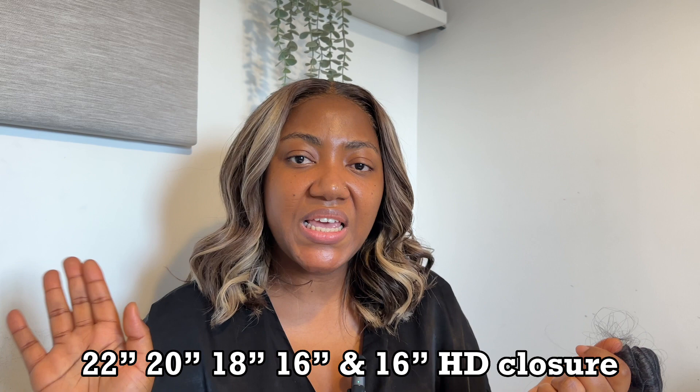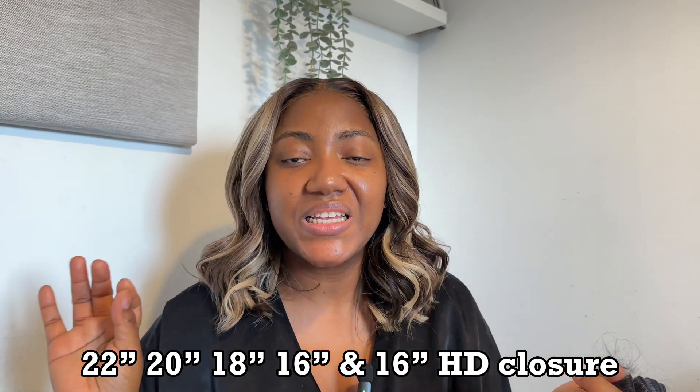I'm going to show you what the hair looks like. I got a 22 inch, 20 inch, 18 inch, 16 inch, and a 16 inch six-by-six closure — so four bundles and a closure. Usually the reason I do this is because I like to wear test and see how full the hair is.